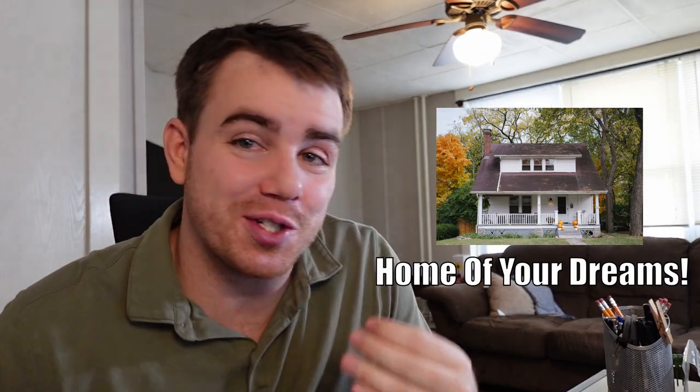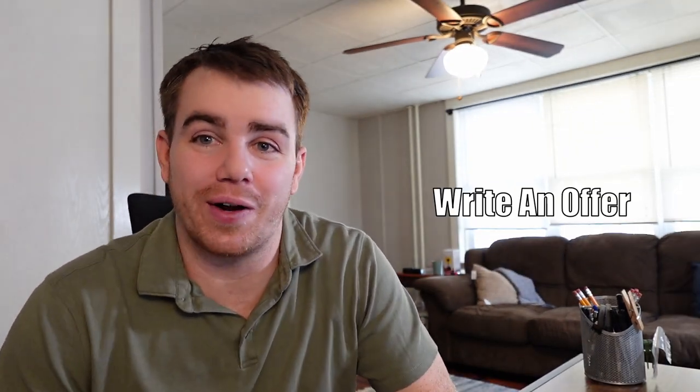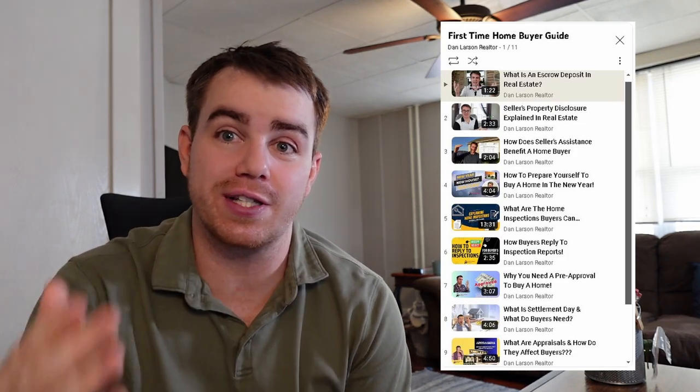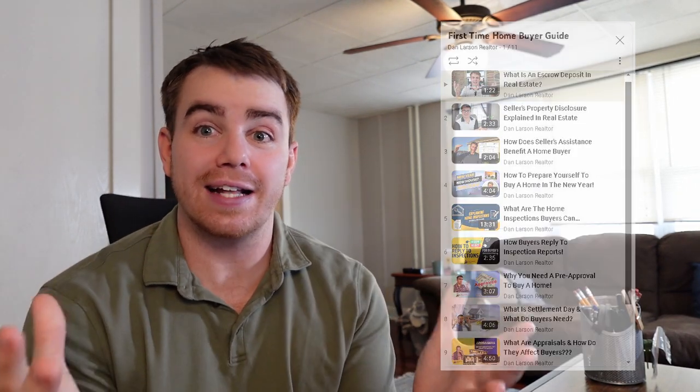You just found the home of your dreams. You're so excited and you can't wait to write an offer on a property. Let's slow your roll though. You got to make sure you understand what you're doing when you're writing an offer. I'm Dan Larson, Realtor. If you haven't seen any of my videos before, I have a full series talking about all the things first-time home buyers need to do to get to this point.